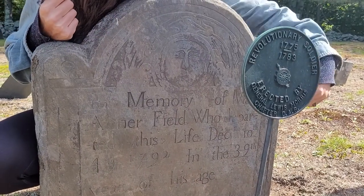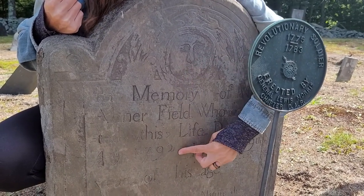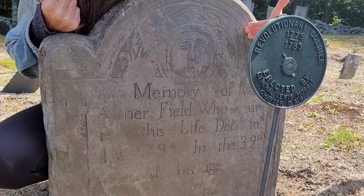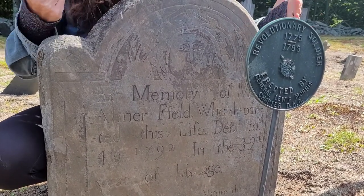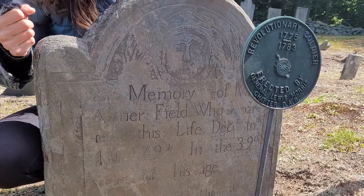So here we have a beautiful slate stone, lovely space, not so happy. 1792. So this is your 1792 typical motif and style — lunette, shoulders, the whole bit.